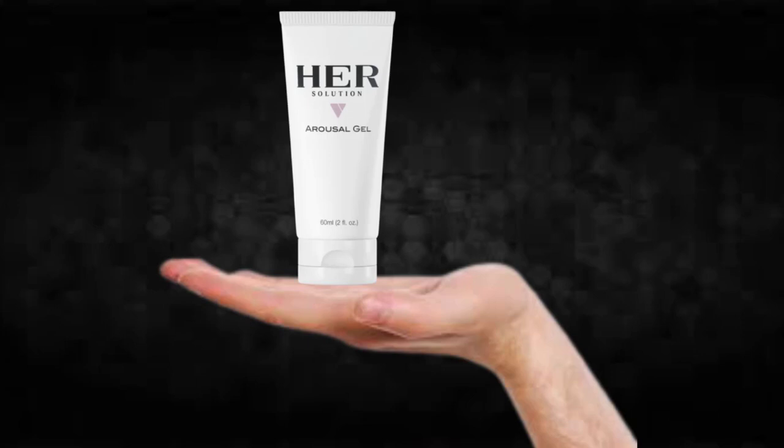Hi, my name is Thomas and today I'll tell you everything you need to know about HerSolution Gel before actually buying the product. I also have two really important alerts, so pay close attention to what I have to tell you.